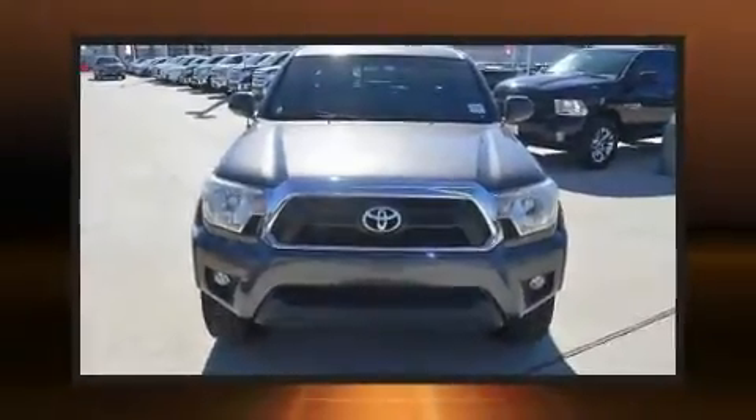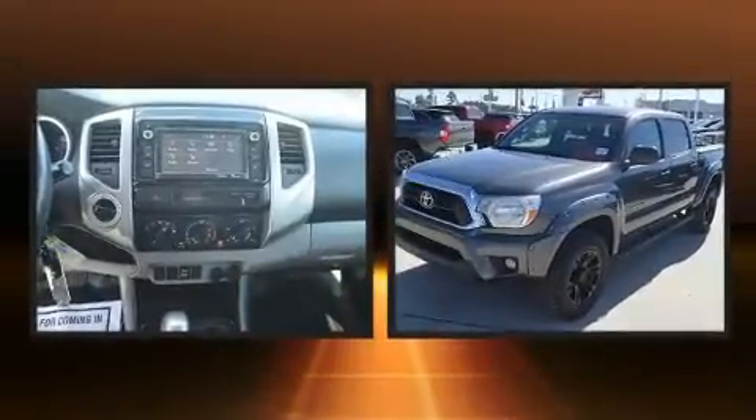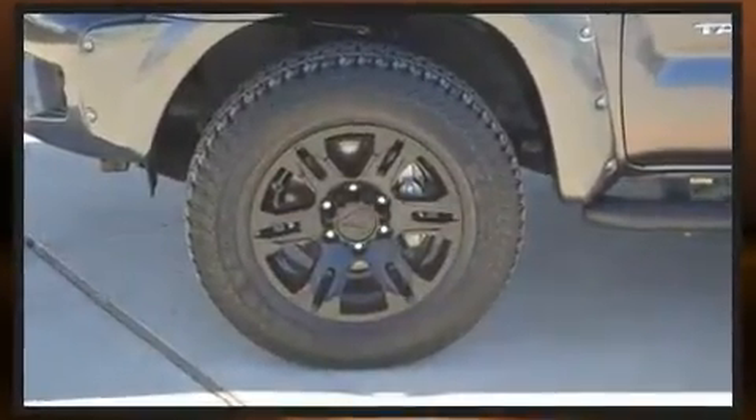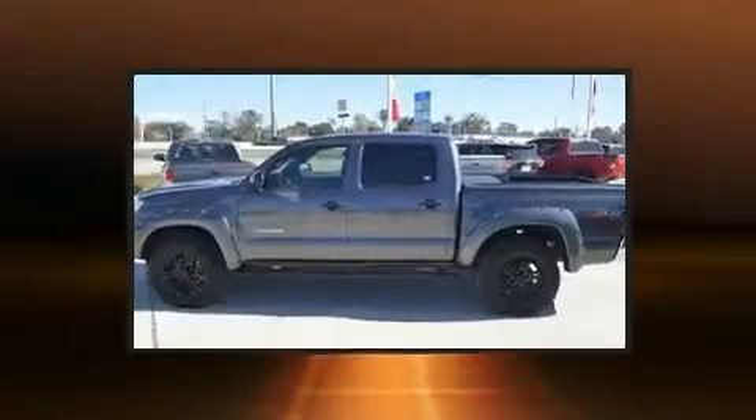You can expect a lot from the 2015 Toyota Tacoma. This four-door, five-passenger truck still has less than 90,000 miles. Under the hood you'll find a six-cylinder engine with more than 230 horsepower, and for added security, dynamic stability control.